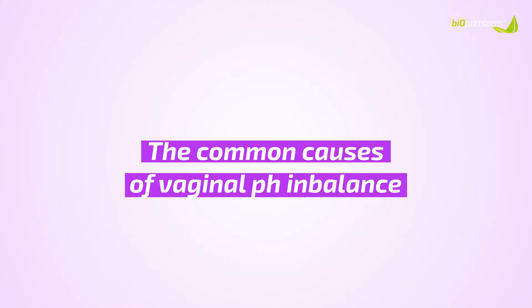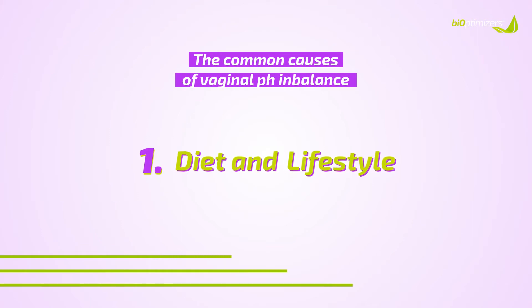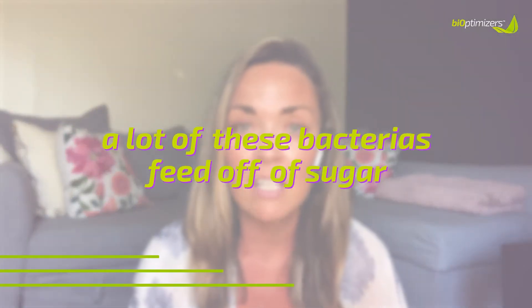Now that you know what common symptoms to look out for, let's talk about some of the common causes of a vaginal pH imbalance. Number one is your diet and lifestyle. If you are eating a diet that's high in refined processed sugars, high in carbohydrates, processed foods, junk foods, foods high in saturated fat, and anything in excess like caffeine and alcohol, this can be contributing to throwing your vaginal pH levels off balance — because a lot of those foods are very acidic, which can make your vagina swing from one end of the pH spectrum to the other, throwing off the good and bad bacteria in your vaginal microbiome that help fight off these infections, because a lot of those bacteria feed off of sugar.